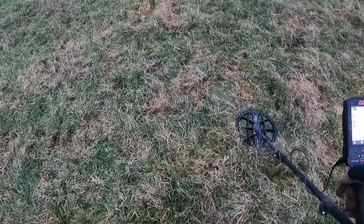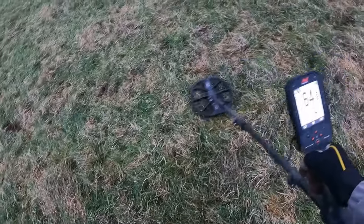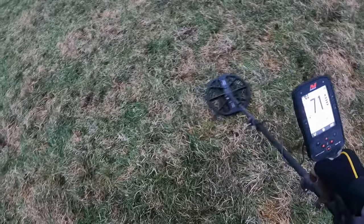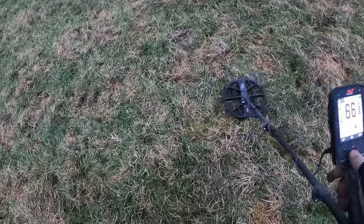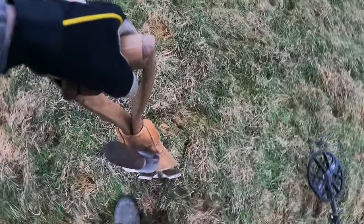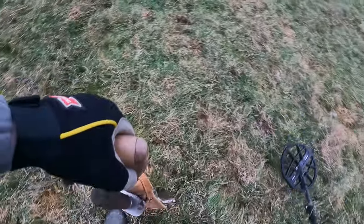We have another nice sounding signal here. I think it's iron — it's coming in in the 60s, 70s. It's not brilliant on the old 2D screen but sometimes it's better to take that with a pinch of salt.